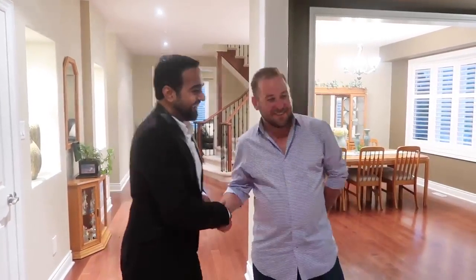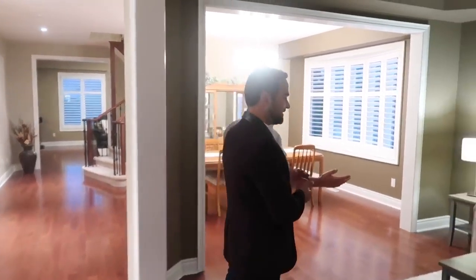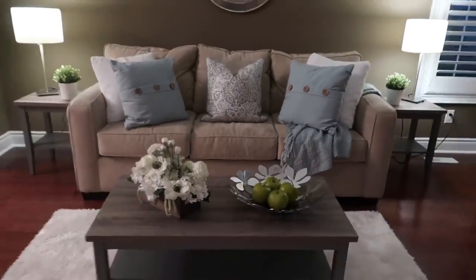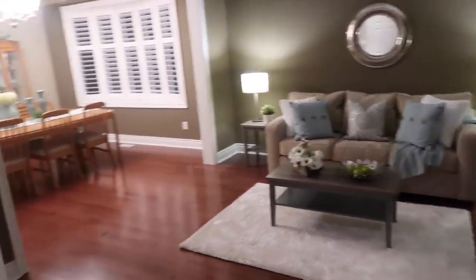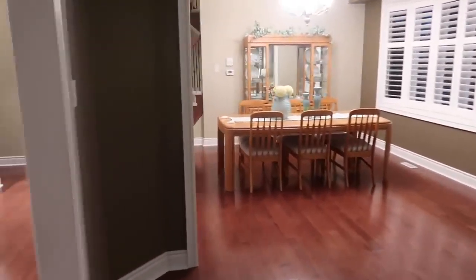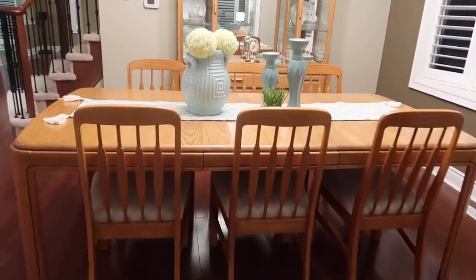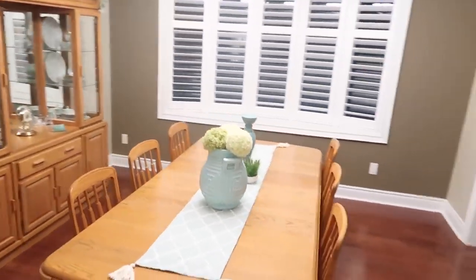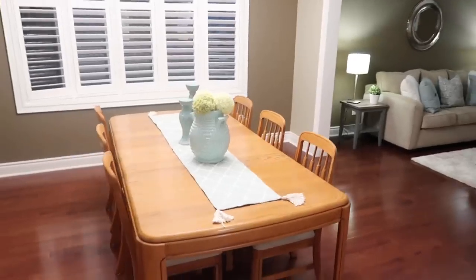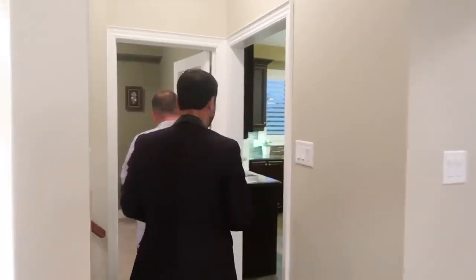Let's start with the living room. We entertain company in here sometimes, but otherwise the room really doesn't get that much use. It feeds right into the dining room, which is pretty formal — we don't use it a lot either. Family events and functions, it's a nice space, but it doesn't get used that much really. Now moving on to the kitchen area.